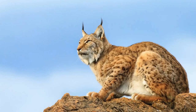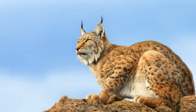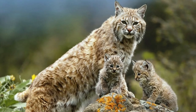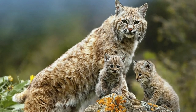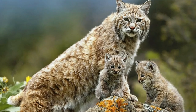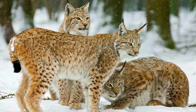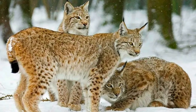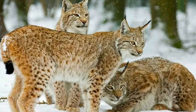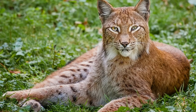Before giving birth, the mother lynx creates a den and fills it with soft leaves. Usually, she gives birth to between 1 and 4 kittens, who are born with their eyes and ears closed, and weigh 200 or 300 grams. They usually remain with their mother until they are 1 year old, after which they become independent hunters.